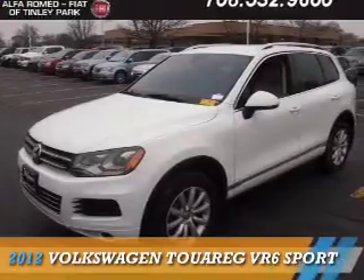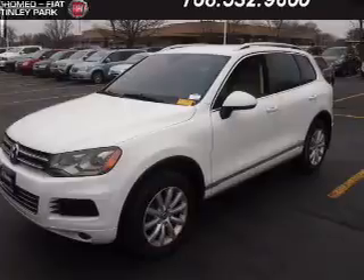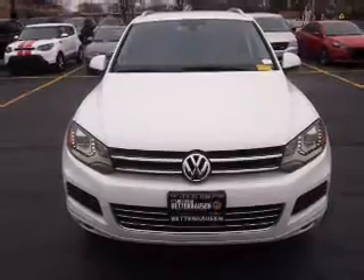Presenting the 2012 Volkswagen Touareg. It's powered by all-wheel drive, a 3.6-liter six-cylinder engine, and an automatic transmission. Features include alloy rims.